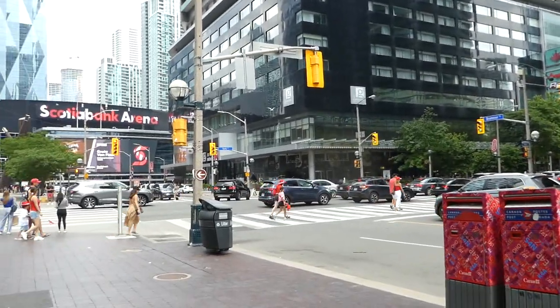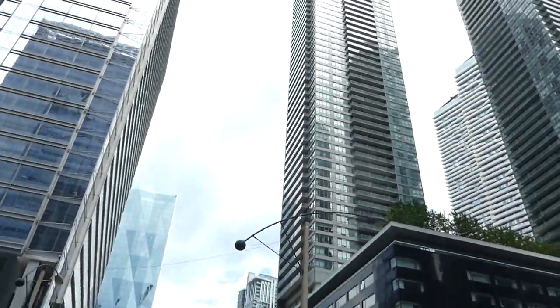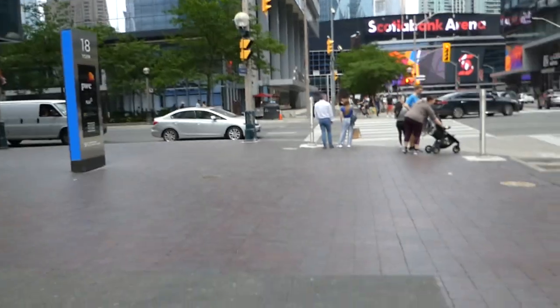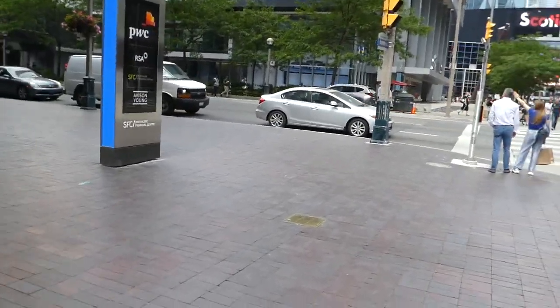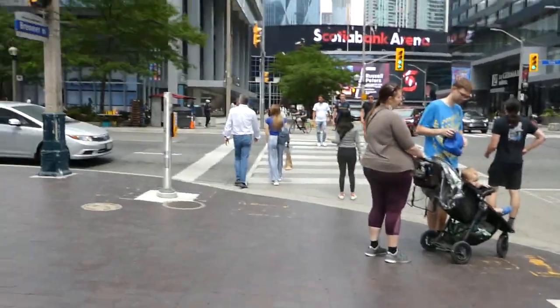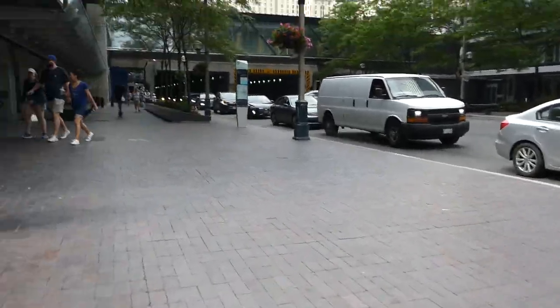Hey guys, what's happening — today is Canada Day, July 1st, 2022, Friday afternoon. It's busy here on this holiday. Hope y'all are having a great day, enjoying life, celebrating Canada's 155th birthday. Very glad to be Canadian — we are so thankful that we live here.